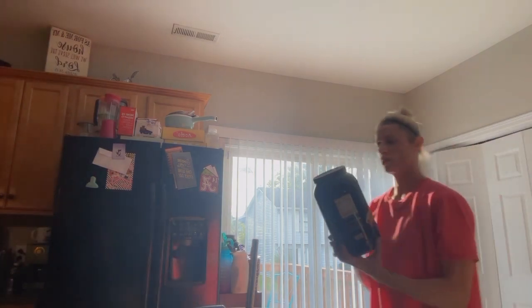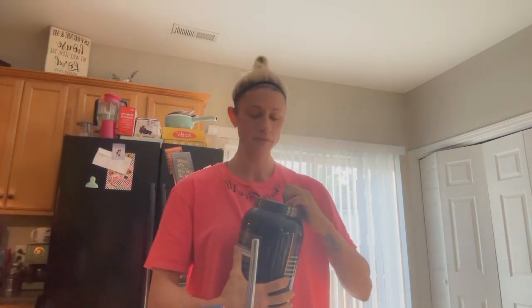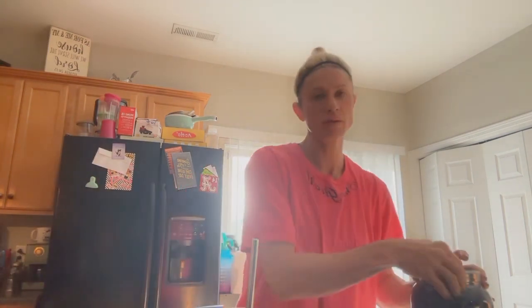Then we're going to do a scoop of protein powder. We're going to try a blueberry muffin flavor — this one's by Nutribio. Of course it would be brand new and I don't have it open.